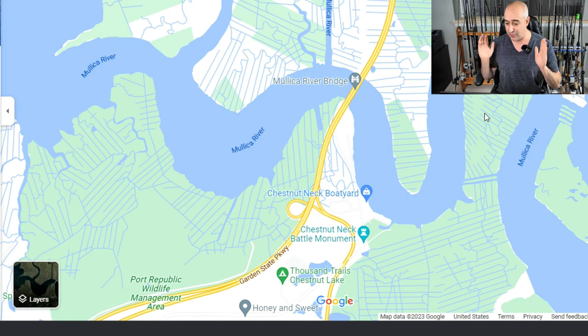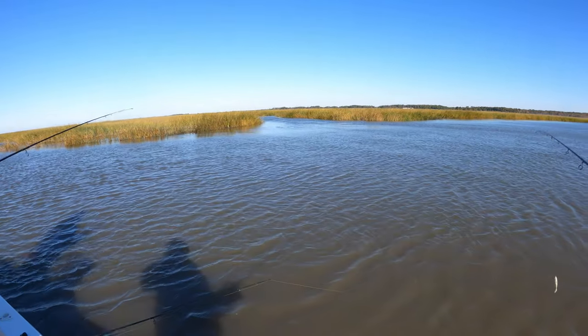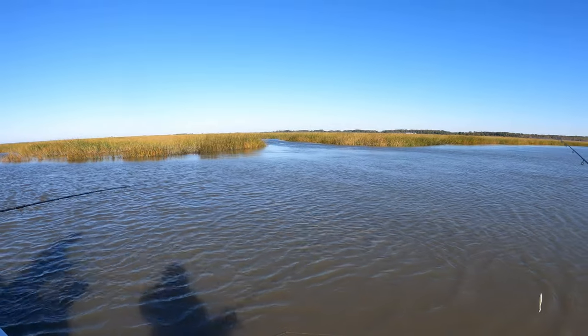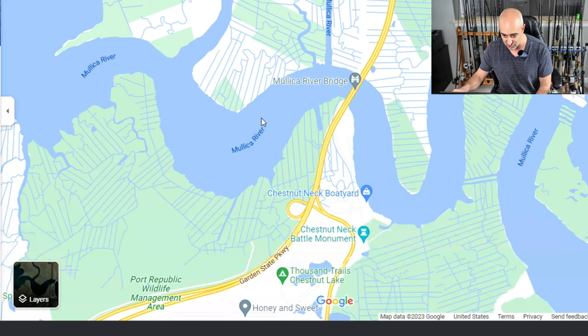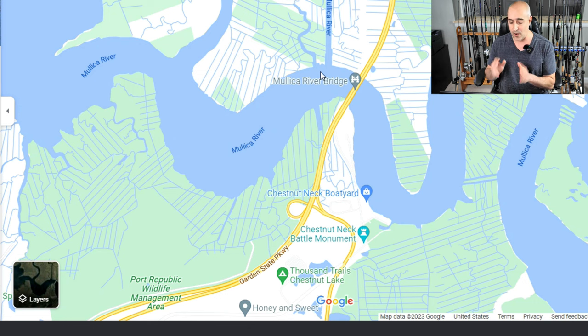A third general rule: look for areas of the river that have quite a bit of bend to them. Looking at the Mullica River now, you can see all these bends and secondary creeks and secondary channels — that's perfect. Any time you can combine the bend in the river with structure and a secondary creek, you're going to be in business. Those are the areas I would focus on in my pre-trip planning to know exactly where to hit right off the bat and narrow down where these fish are.